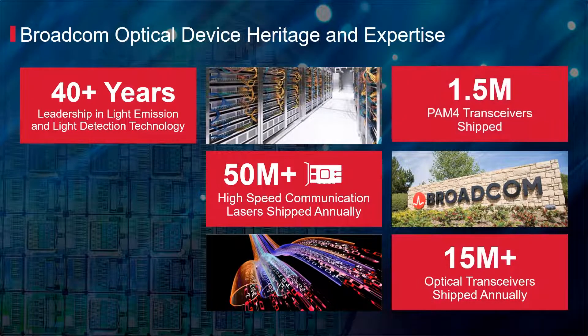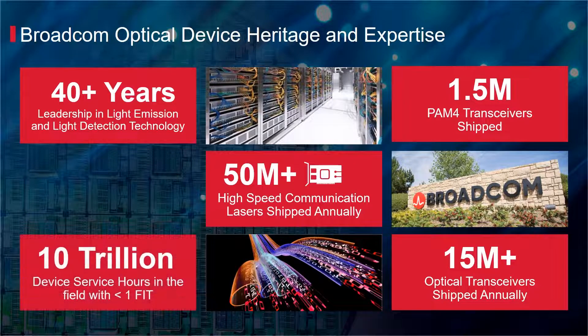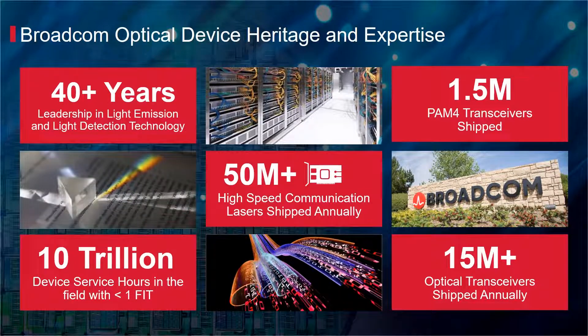1.5 million of which are PAM4-based. With over 10 trillion device service hours and extremely low defect rates, Broadcom is recognized as the industry benchmark for performance and quality.